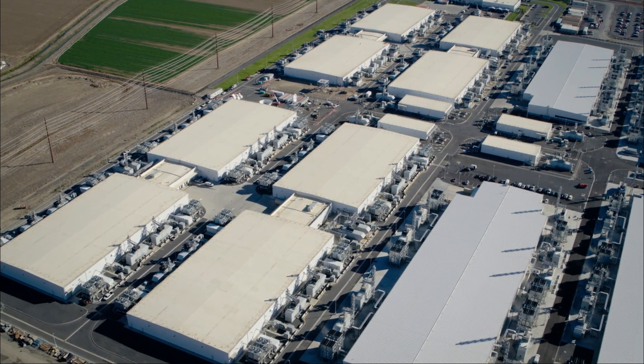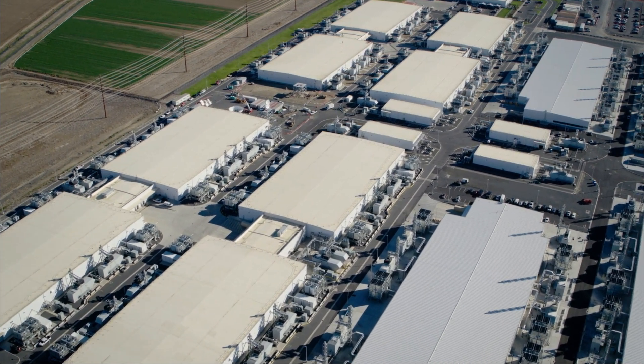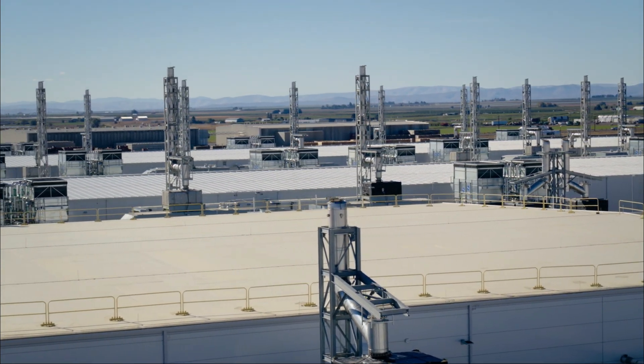This is a part of Microsoft's Columbia Data Center campuses. These house the computers that fuel our lives. There are more than 20 buildings, each large enough to house two commercial aircraft. They fill two million square feet, spread out over 300 acres. But what's really interesting is what's inside — something that almost no one ever gets to go see.